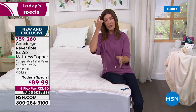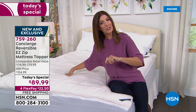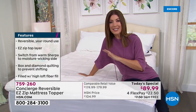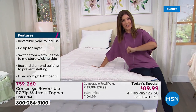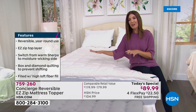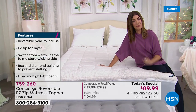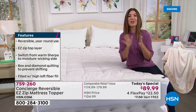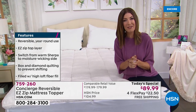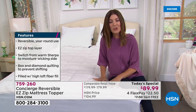You're getting three features we've never done before in a super loft mattress topper — something you can't even find at retail. The comparable retail value is between $119 and $179. Everyone gets the same price from twin to twin XL, full, queen, king, and California king — all one price, one day only. You can get it home tonight for $89, with four interest-free flexible payments and free shipping, saving you an additional $7.50.